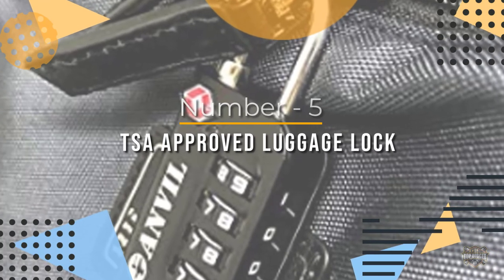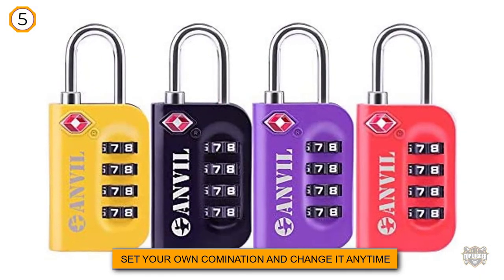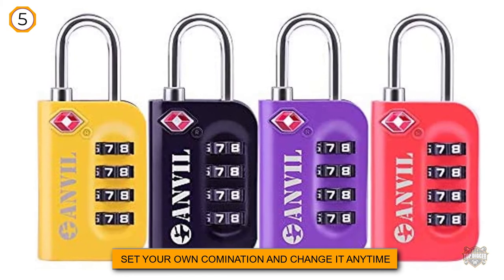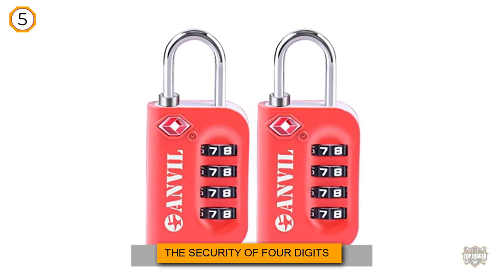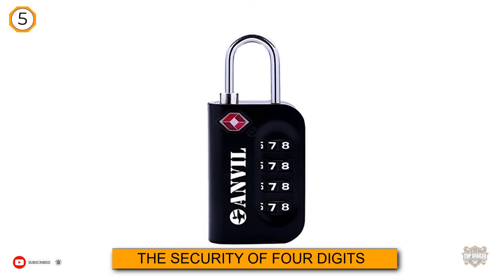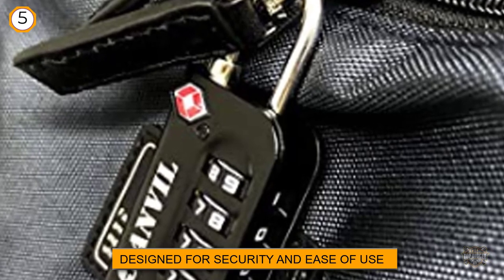Number five: TSA approved luggage lock, four-digit combination padlocks. For a standard TSA lock that comes in a pack of two, the Anvil TSA locks are popular with travelers who prefer a combination lock. The four-digit combo locks let you choose your own combination and change it at any time. Simply attach the locks through the hole on the luggage zippers. The locks are made of zinc with durable steel shackles and have numbers that pop out against the yellow background.